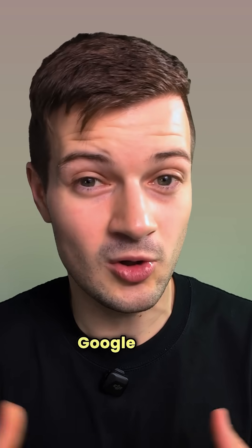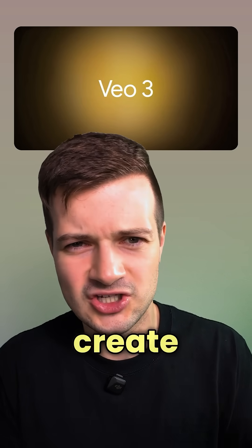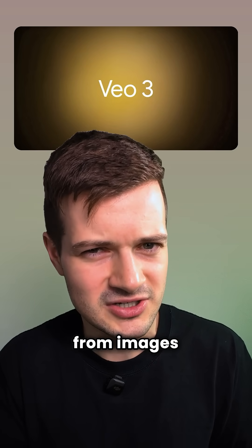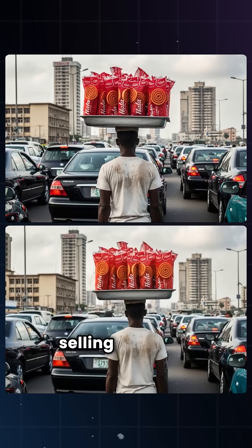And it didn't launch alone. Google also rolled out VO3, their new video generation model, and you can create short, real-looking clips from images — like this one with a girl eating ice cream, or even a street vendor selling lollipops.